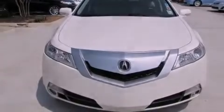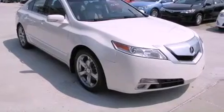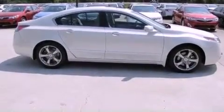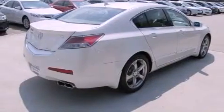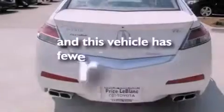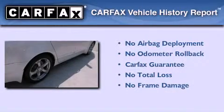Features include a moonroof, heated front seats, a navigation system, commercial-free satellite radio, leather seats, a rear spoiler, an engine immobilizer theft deterrent system, traction control, and air conditioning with automatic climate control. This vehicle has fewer than 48,000 miles on the odometer. Not to mention that this Acura qualifies for the Carfax buy-back guarantee.